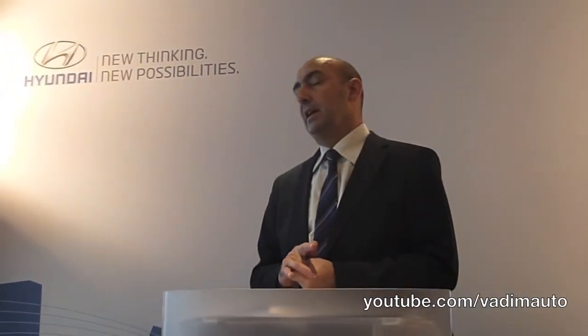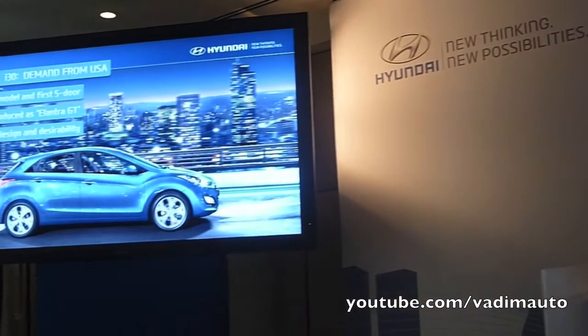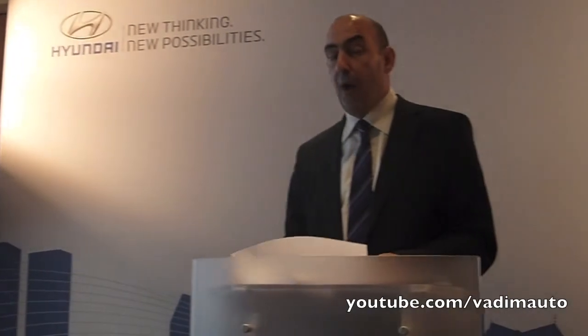As a very interesting point, although the car is built specifically for Europe, we've just received news that it is actually going to be imported into the US as an Elantra GT. Those of you who know the US market will know that the subcompact market is mainly a sedan-driven customer proposition. So for the US to find the styling and design of this car so strong and appealing that they're going to import it tells you everything you need to know about how well that particular design has been received.